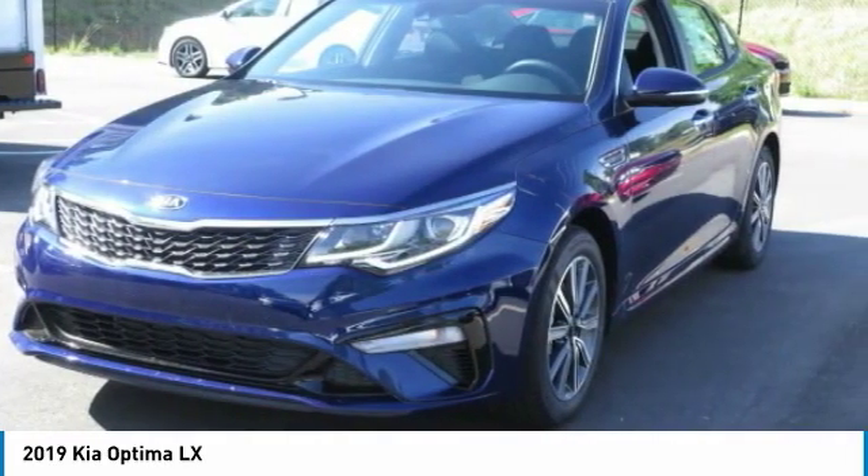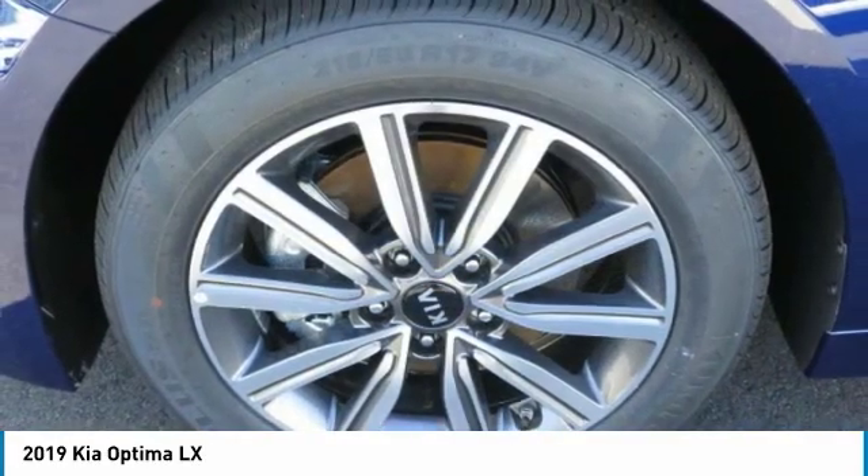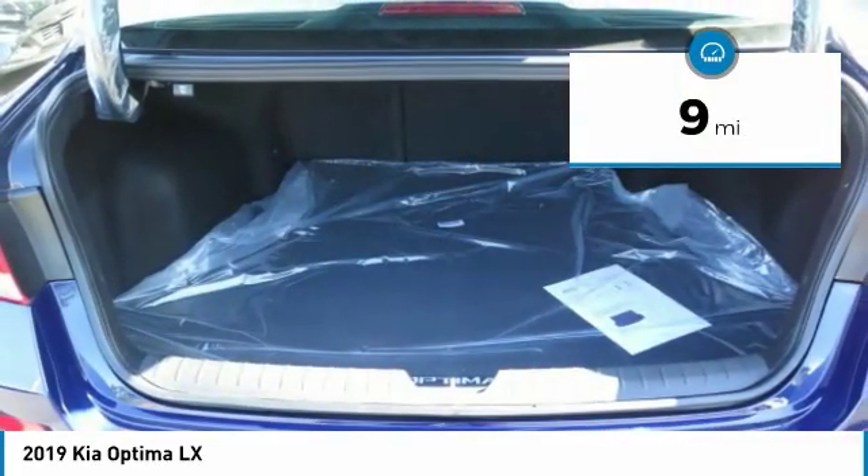Its smooth-flowing lines speak of grace and style and offer a strong hint of European luxury. This vehicle has less than 100 miles. Here are some of this vehicle's great options.